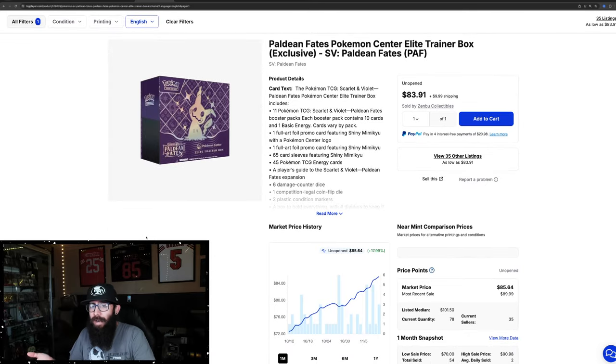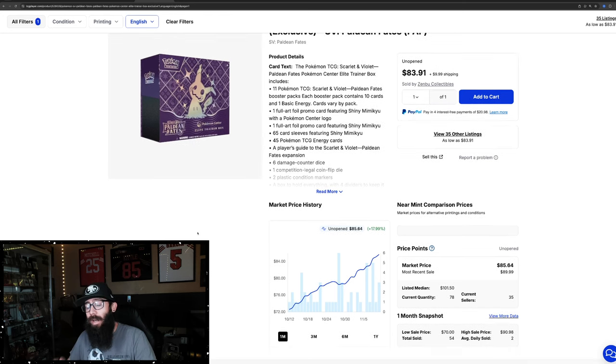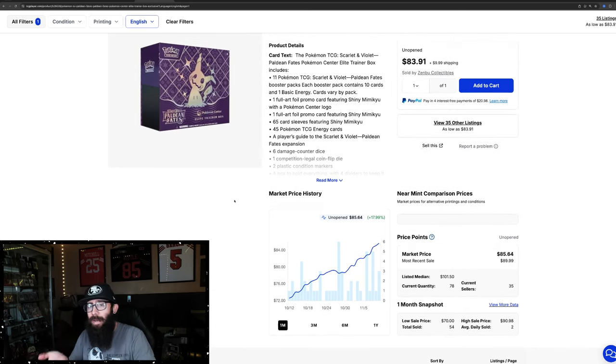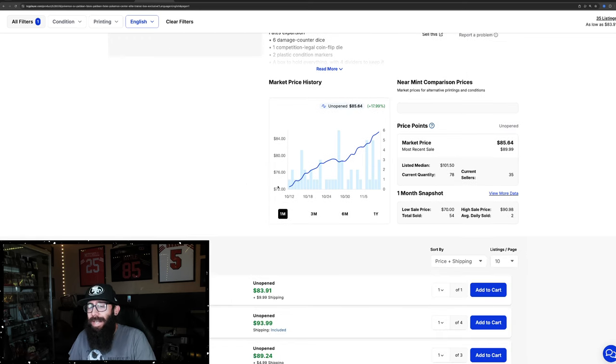Next up, we have the Pokemon Center ETB. Paldean Fates has always been a fun set, well-received upon release, but value-wise it just really wasn't there for a long time. That kind of happens with a lot of sets — they're just doing okay. But once the singles start to rise, the boxes start to rise, and everyone jumps on it once there's money involved. This might be one of those sets. The Bubble Mew is bringing a lot of attention. We're seeing 18% gain in the past month alone on the Pokemon Center ETB. This has the Mimikyu stamped promo with the Pokemon Center stamp — that's what makes these boxes the most valuable. It's a limited edition and they don't usually reprint them.